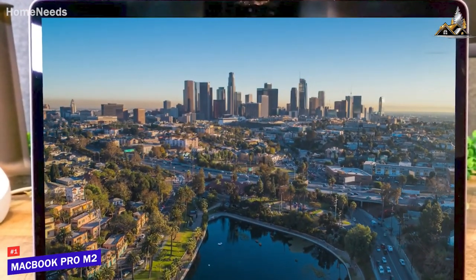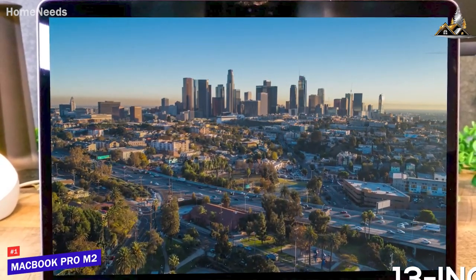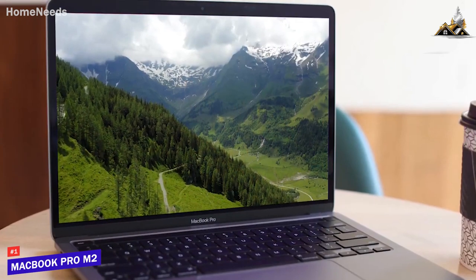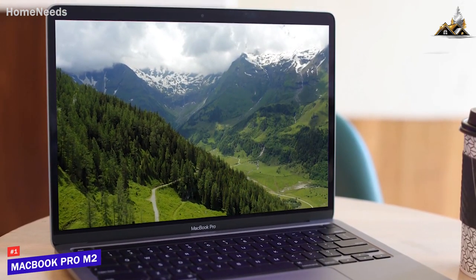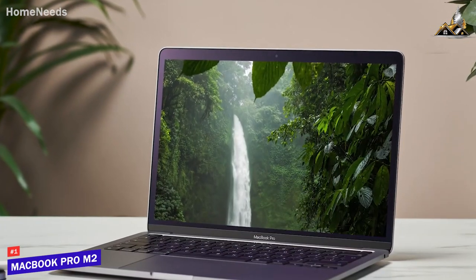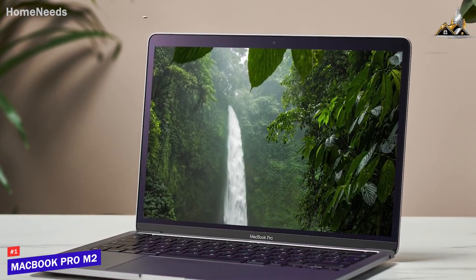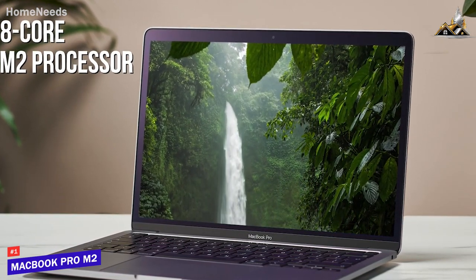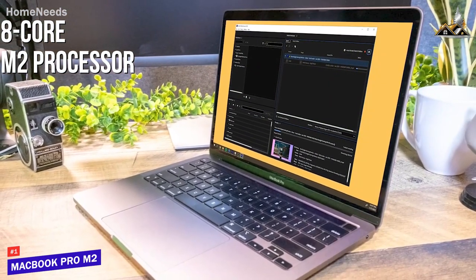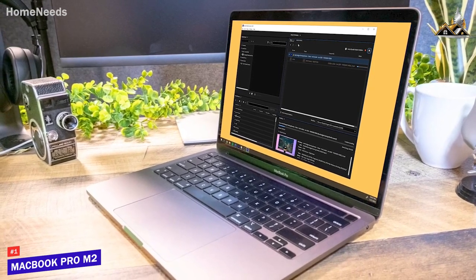You get a stunning 13-inch retina screen with a 2560x1600 native resolution that delivers a crisp picture with plenty of detail, brightness, and vibrant colors for watching media or working, making it a good choice for creative professionals. Under the hood, you get 8GB of RAM, 256GB of speedy SSD storage, and an 8-core M2 processor that offers top-tier power, allowing it to tackle professional-grade or high-resolution creative projects and demanding workloads without sacrificing performance.